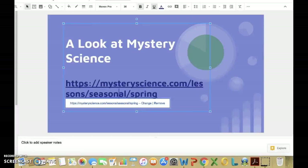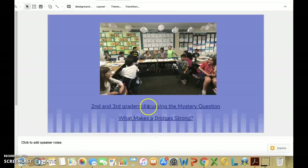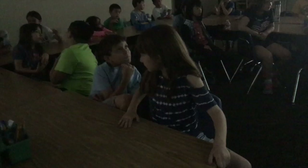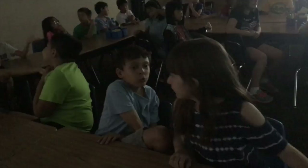Here is a video of my second and third graders discussing what makes a bridge strong.